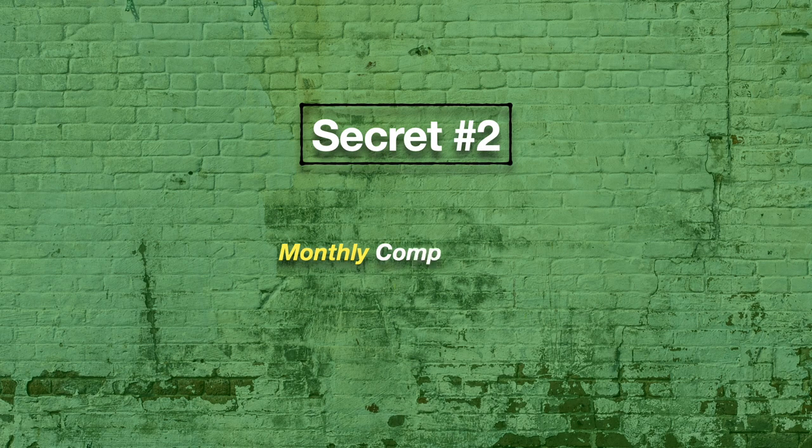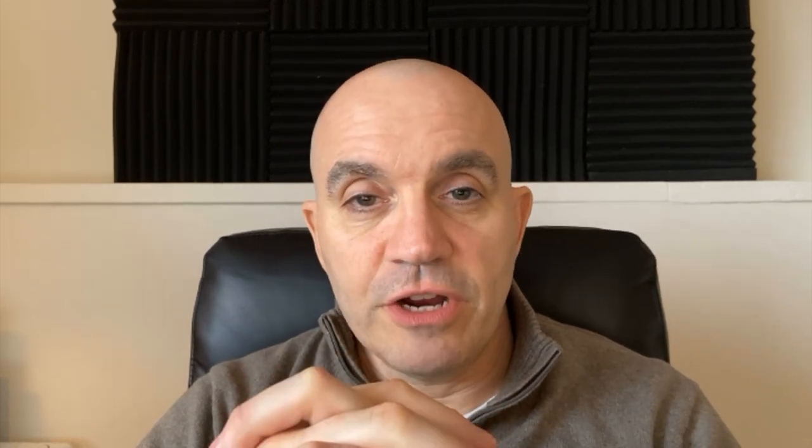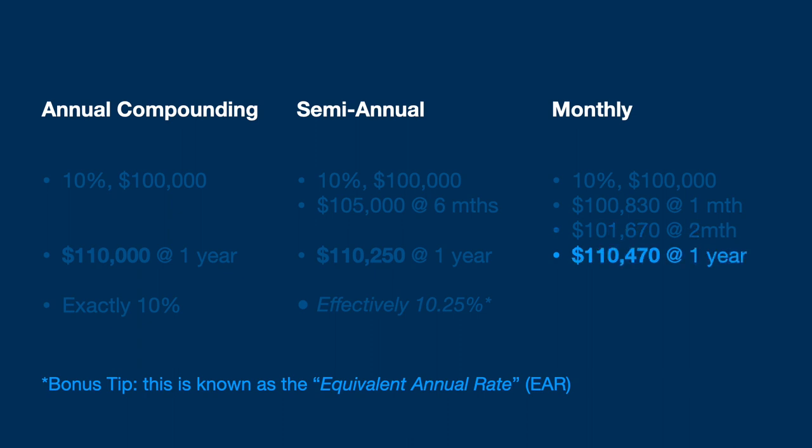This leads us directly to secret number two: monthly compounding. Some variable rate mortgages are actually quoted as compounding monthly. This is similar to semi-annual compounding, except that the interest is calculated every month. So your annual interest is divided by 12, and you're charged that at the end of each month. It works out to about 1.0083% after the first month, and compounded every single month thereafter, it works out to almost 0.5% more by the end of a year.